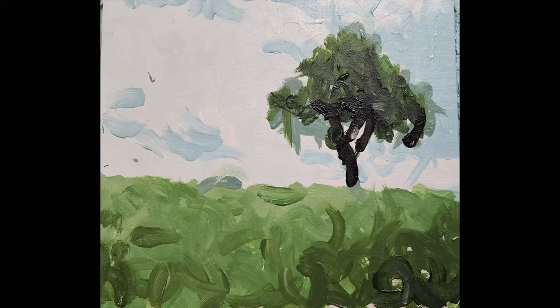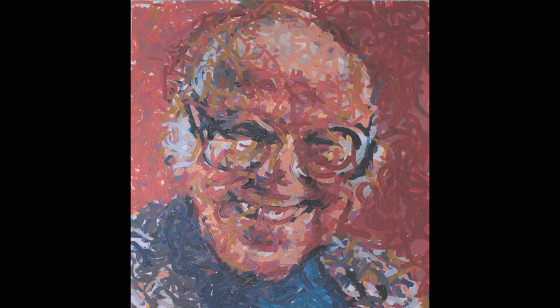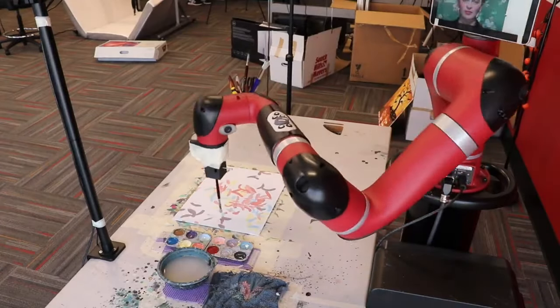Frida's final products are impressionistic and whimsical. The brush strokes are bold and lack the precision so often sought in robotic endeavors. If Frida makes a mistake, she touches it up, incorporating the errant paint stain into the final result.